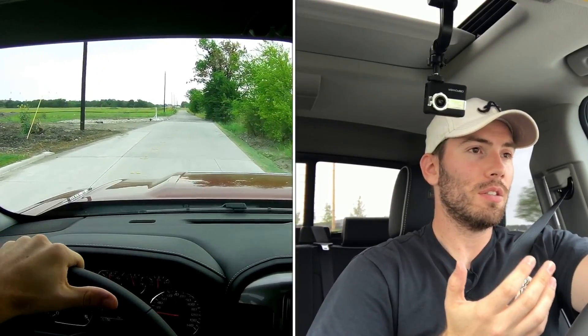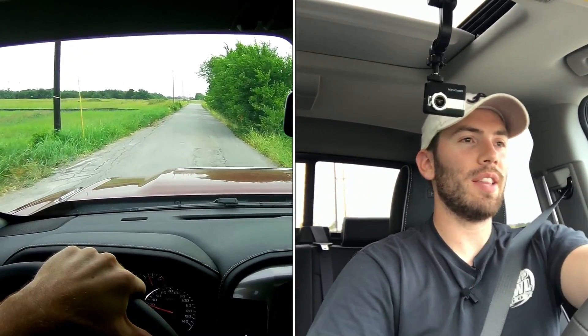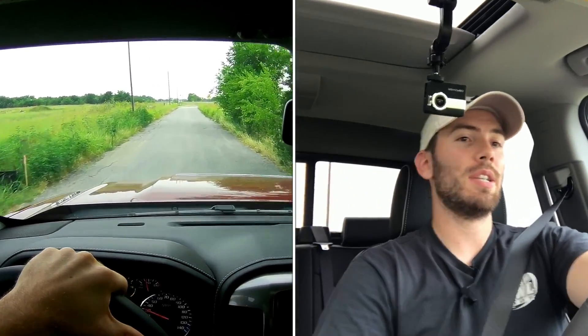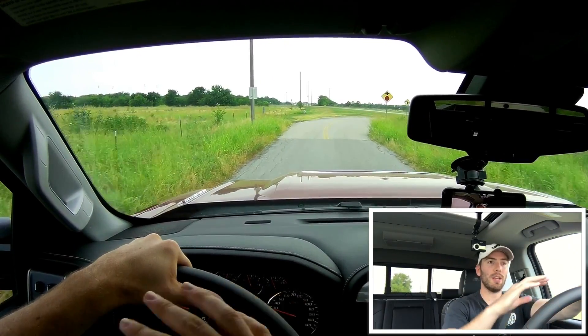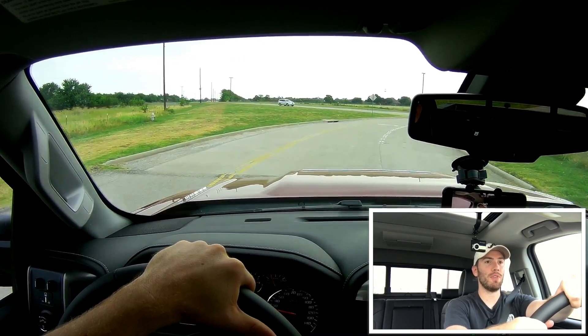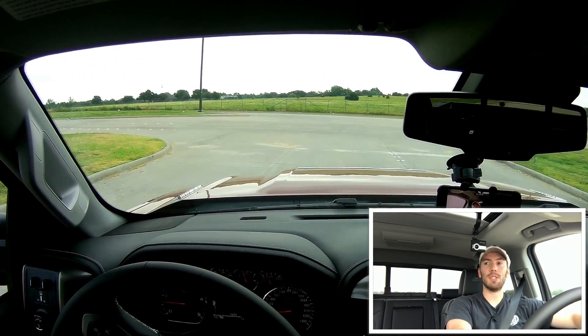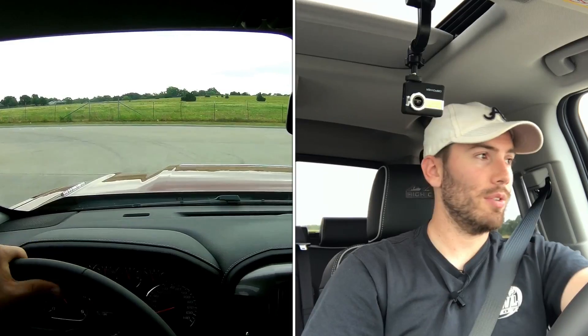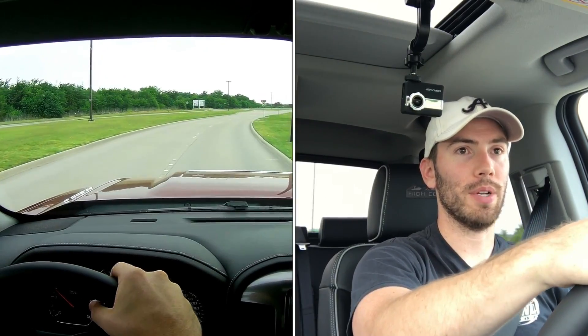Starting out, we get that nice healthy Duramax diesel sound. Some of my first impressions: it's a very large vehicle to drive around. You have a big brawny hood, you definitely sit up high and feel like you're in a large vehicle - but it's not too bad to drive around town. I've driven this to work and put about 300 miles on it and I've enjoyed it. You've got plenty of pep. The steering is fairly easy and fairly light, though at higher speeds I do wish it was a little bit more direct.